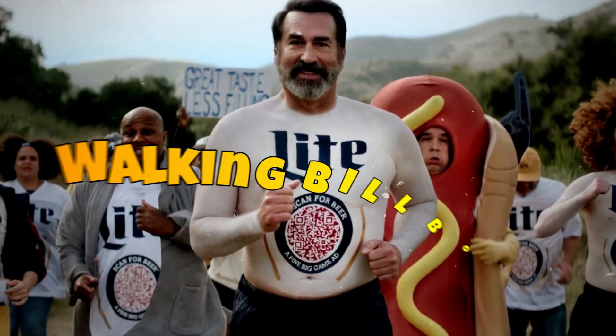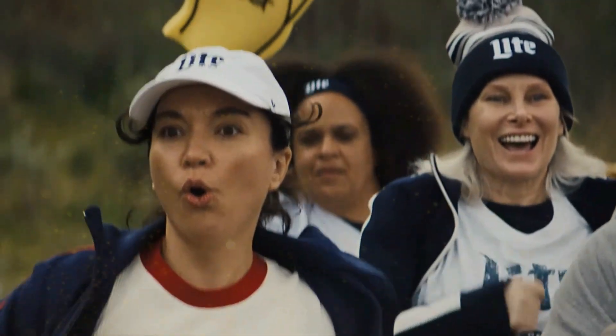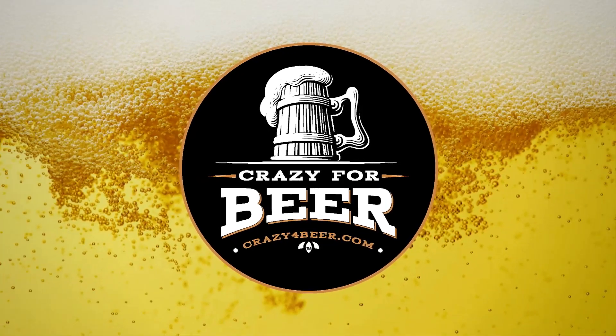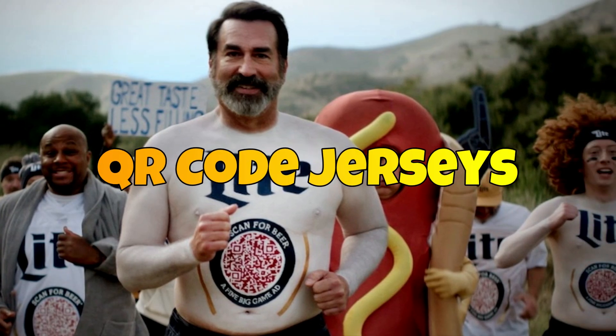Ever thought your beer run could turn you into a walking billboard? Well, hold on to your pint glasses, because Miller Lite is changing the game this Super Bowl season. Welcome to Crazy for Beer, a channel that is all about beer. In this video, we cover Miller Lite's creative Super Bowl beer ads and QR code jerseys.